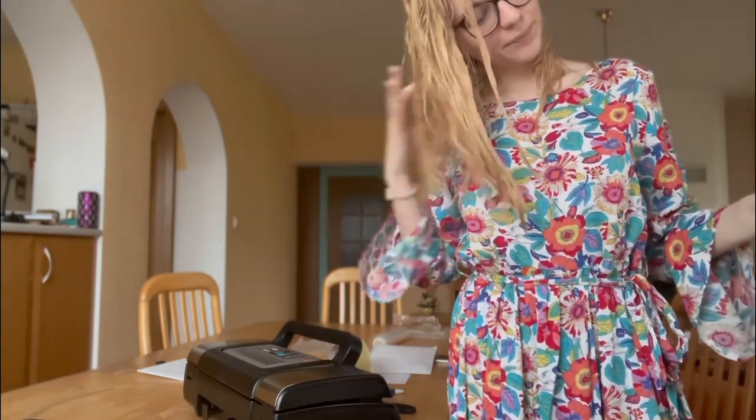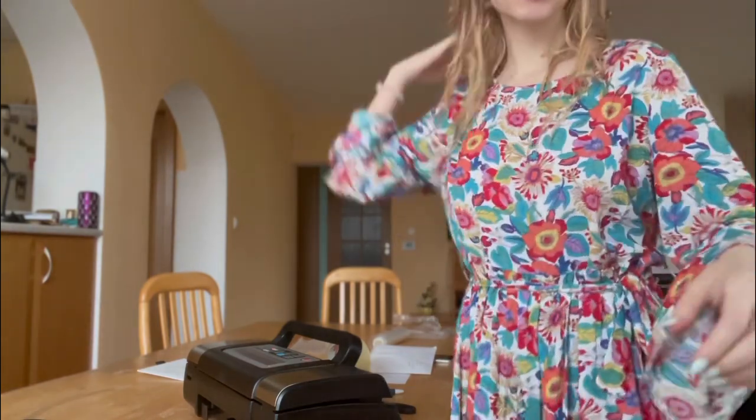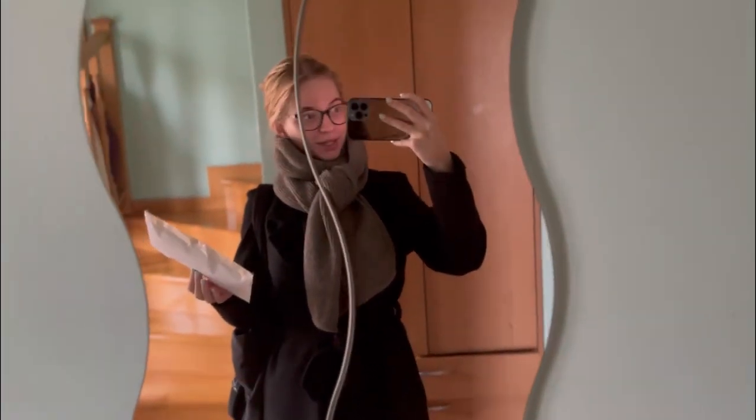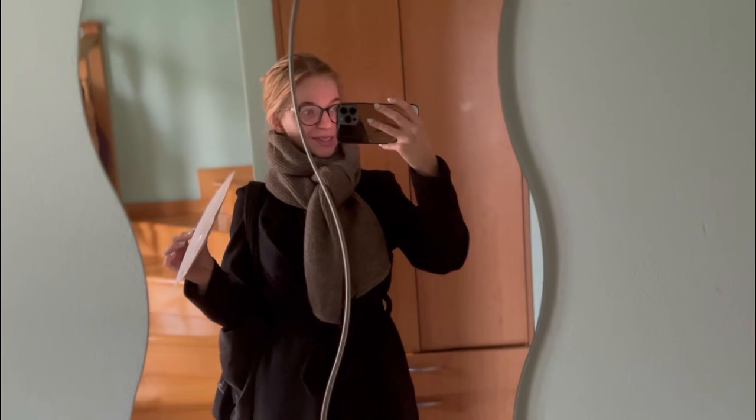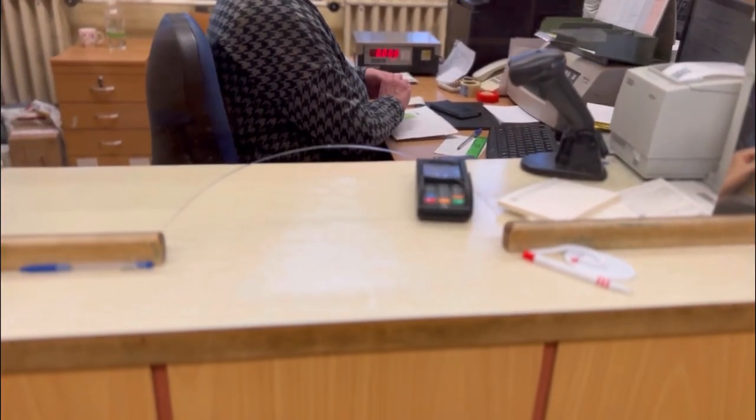My hair is still wet but we're going to go to the post office now and post it. I have my shipment ready and I'm just going to the post office to ship it. Okay, I'm back — everything is posted. They said it's going to take maybe like one week. I'm excited about this! Thank you guys so much for watching, bye bye!